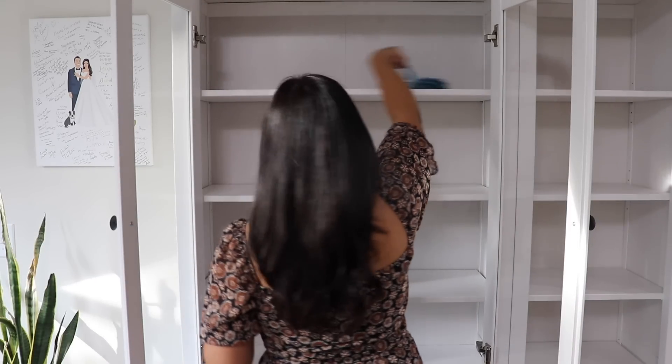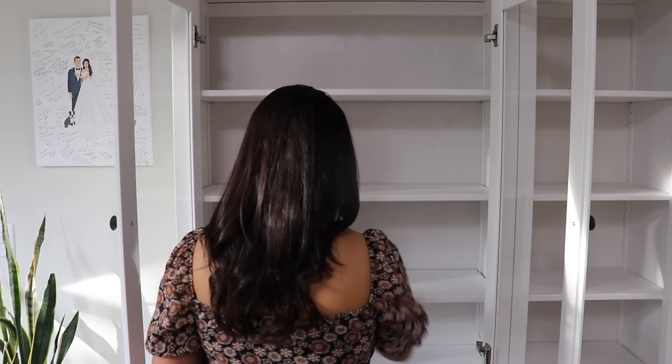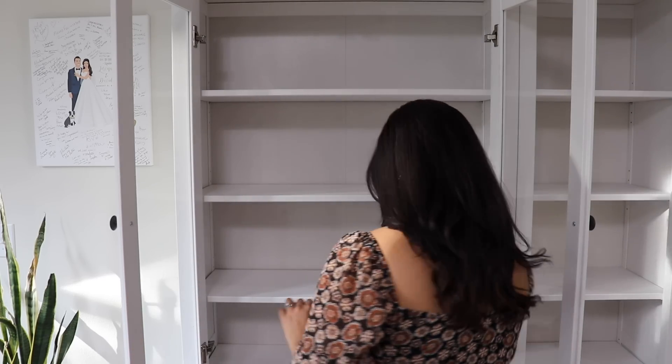For the decor in the hutch, I'm keeping it pretty neutral and just adding some brass and wood tones, as well as a few pumpkins.